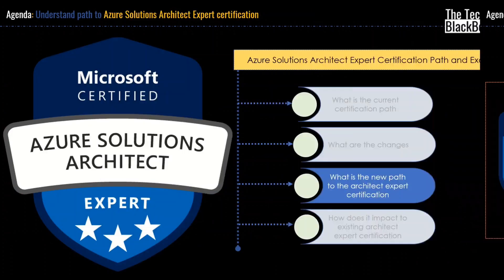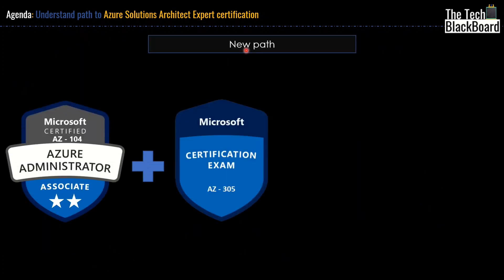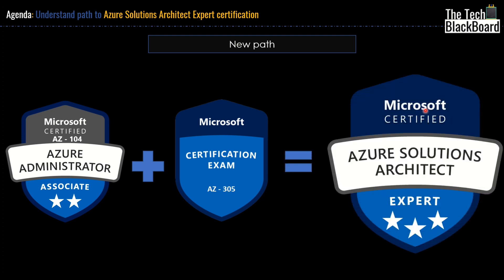Before I answer all the questions, let's first understand what is the new path to Architect Expert certification. In the new path, you have to now clear AZ104, also known as Azure Administrator Associate — this is a two-star certificate. And then in addition to that, you also have to clear the newly launched certification which is called AZ305. Once you have done both of them, then you will get your certificate for Microsoft Azure Solution Architect.